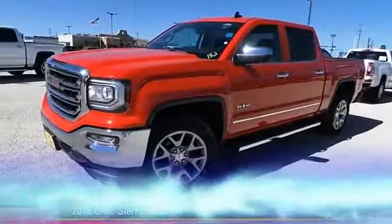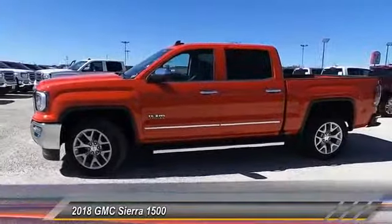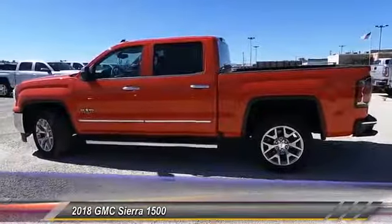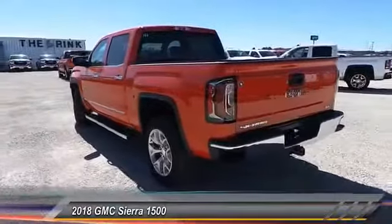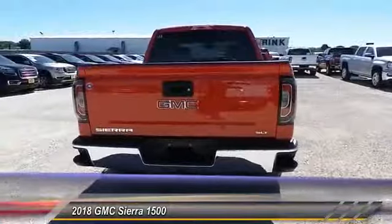The 2018 Sierra 1500 — the GMC Sierra is a full-size pickup with all the functionality you could expect. With multiple trim levels, the GMC Sierra provides a wide range of features for you to enjoy. Power and advanced technology can both be found in this fantastic truck.